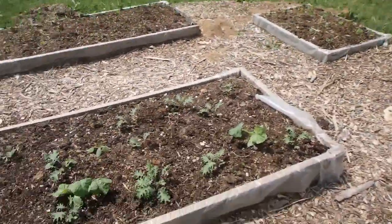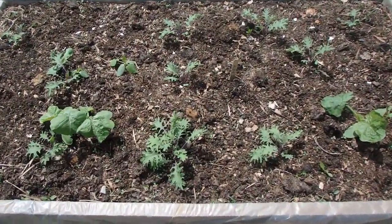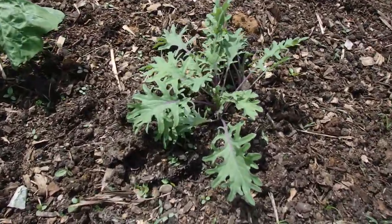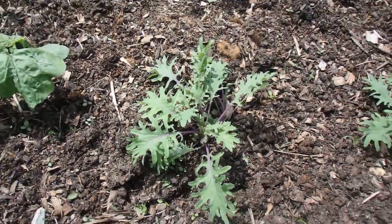Our red Russian kale is looking real good. Considering we got a little bit of a late start, everything's looking pretty darn good. It's windy so I'm going to keep it short. I'm going to flip the screen — alright? So here is the bed with the red Russian kale in it. I think it's looking pretty good. What do you guys think?